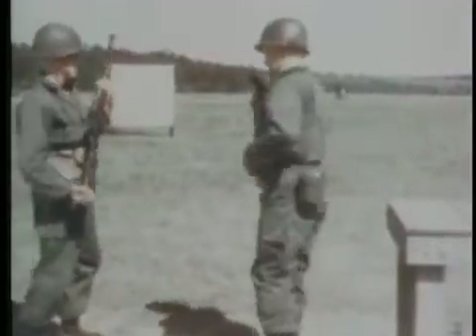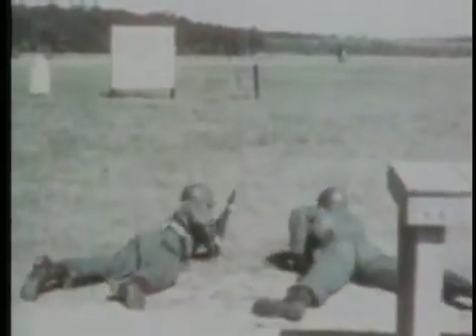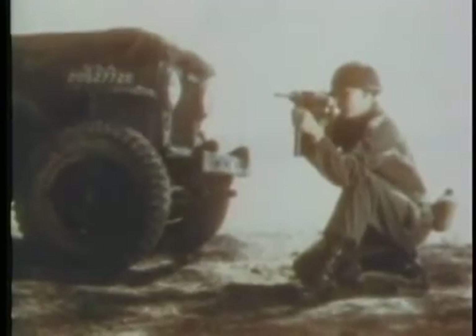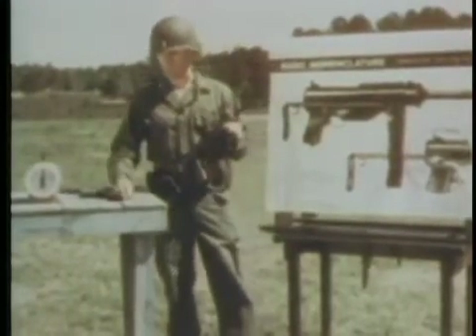A comparison of the striking power of the M1 rifle firing caliber .30 ammunition, and the pistol firing caliber .45 ammunition, at the same range. First, the M1 bullet strikes the steel plate. Next, the submachine gun — it fires the same caliber .45 cartridge as the pistol.